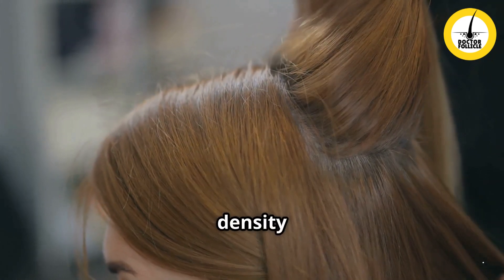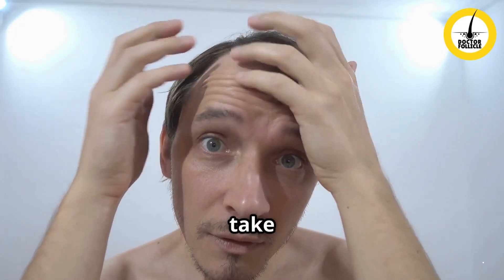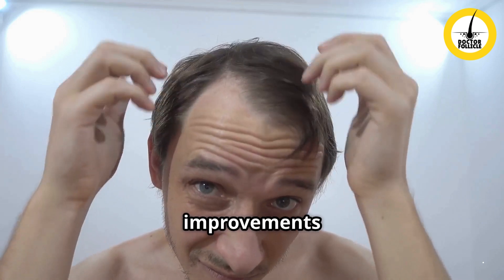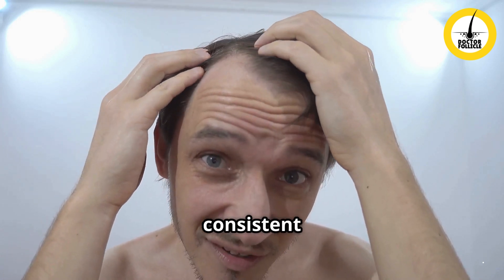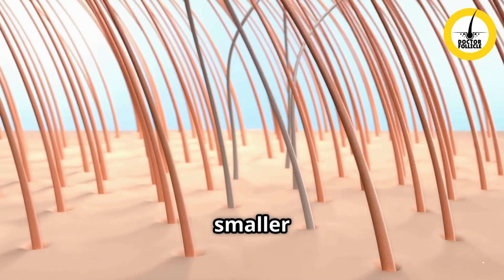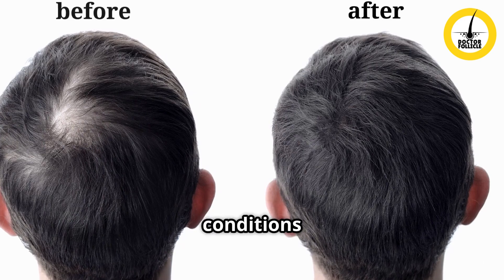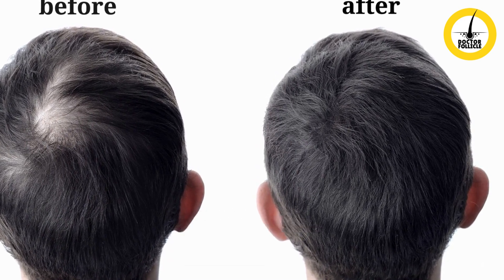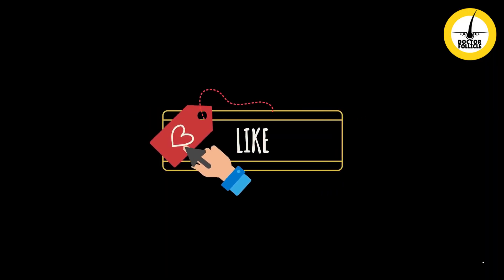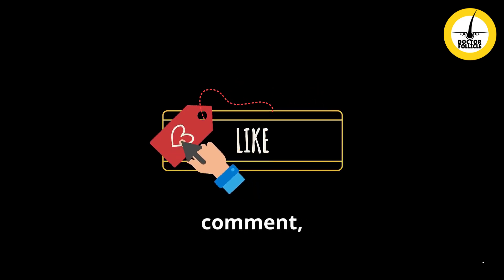Micro needling is a safe and effective method for improving hair density and stimulating regrowth when used correctly. While results take time, most people notice improvements within three to six months of consistent use. Always start with a smaller needle size, and consult a dermatologist if you have any scalp conditions before trying micro needling.